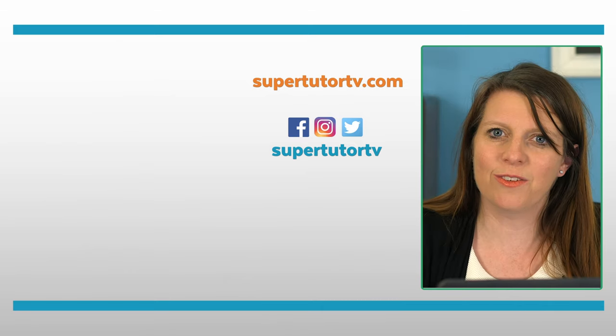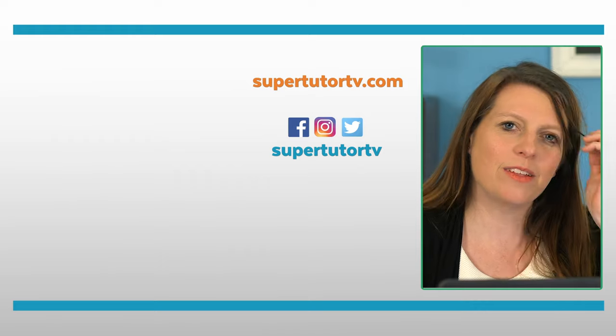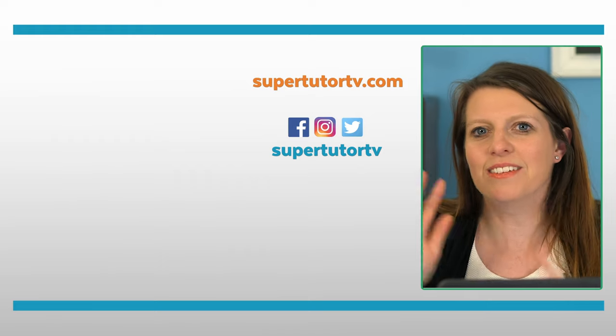Congratulations on getting this far in your college application process! If you haven't even started your essay yet, thanks for watching too. We've got lots more tips on the college application process — watch some more videos and I'll see you guys next time. Bye!